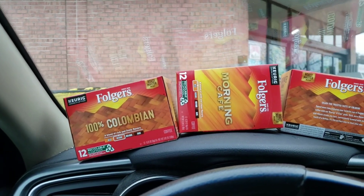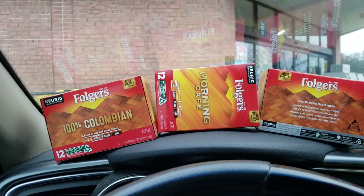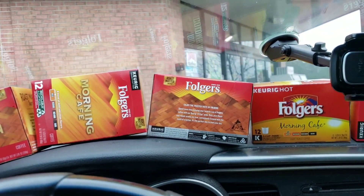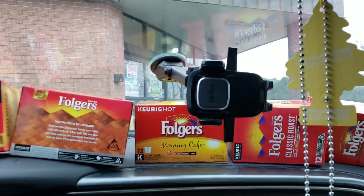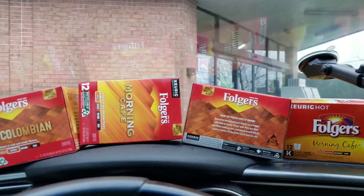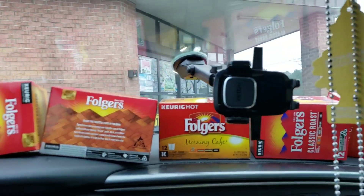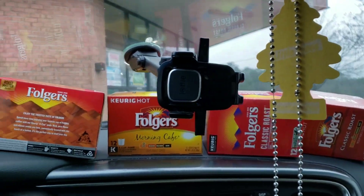Remember, this coupon does expire today — you have to use it today because this is the deal of the day for January 13th. The coupon is $5 off when you buy two Folgers 12-pack K-Pods. Your manager may have to do an override. Stores do vary, but I am a frequent couponer at this store and they don't mind doing the overrides when they see that it is right — it's also a problem with the computer.